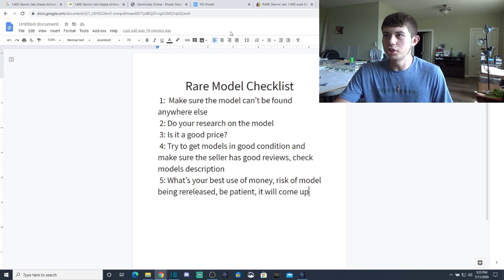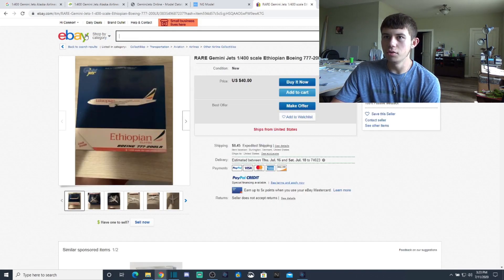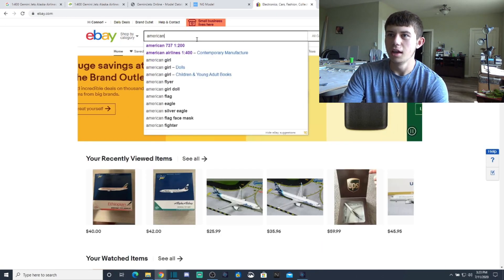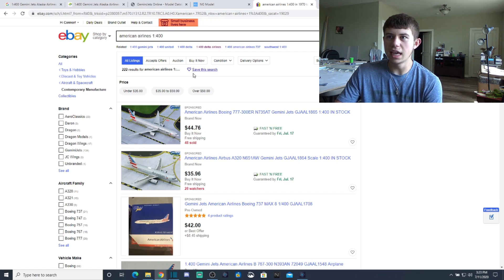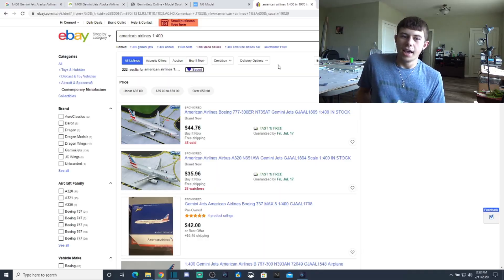Here's a key tip on eBay: you can type in any search term — for example, 'American Airlines 1:400' — and then click 'Save This Search.' If you have your email on your eBay account, they'll send you emails when new listings are posted. Let me show you how it works on the mobile version.